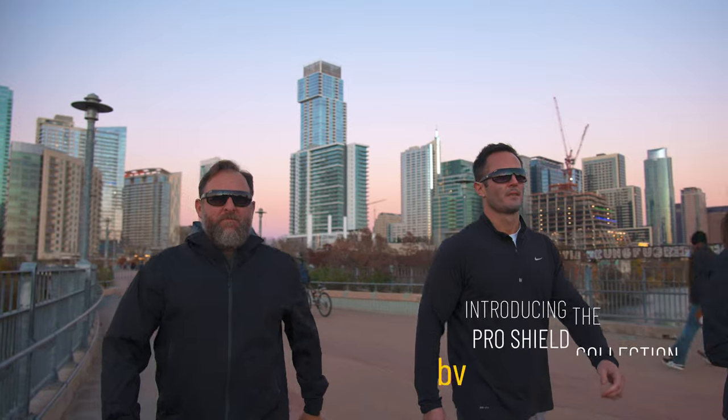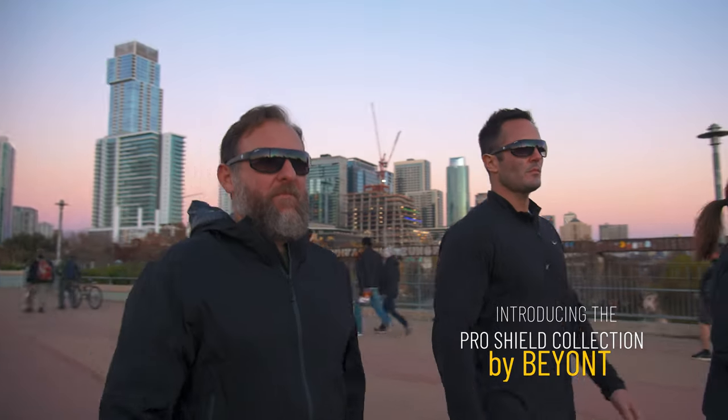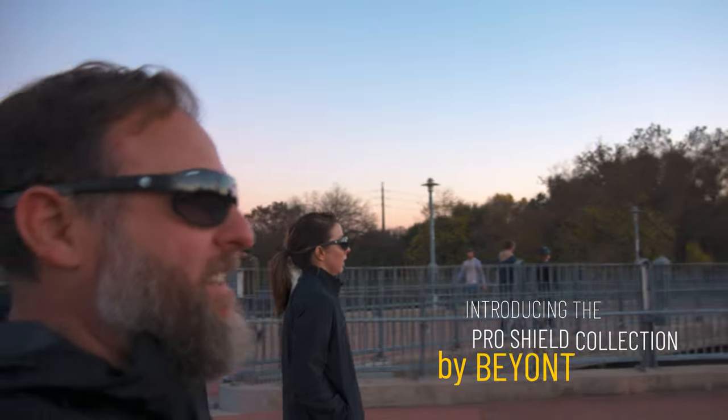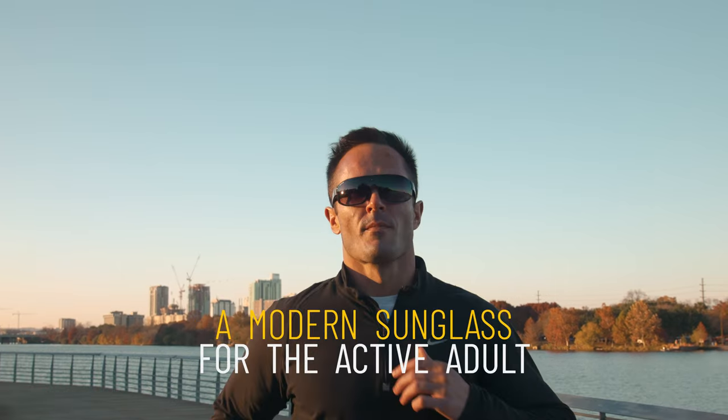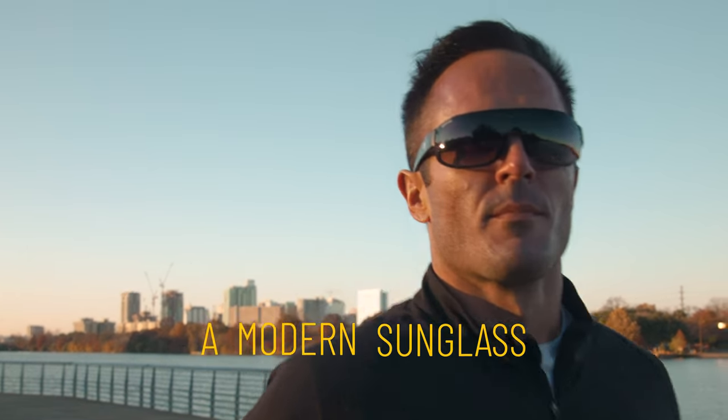Whoa, let's check these things out. Introducing the Pro Shield Collection by BEYOND, the most versatile high-performance sunglasses on the market. Our signature frame design uses grillimid material, making it ultra lightweight, flexible and durable.